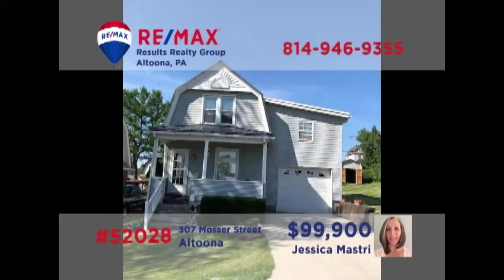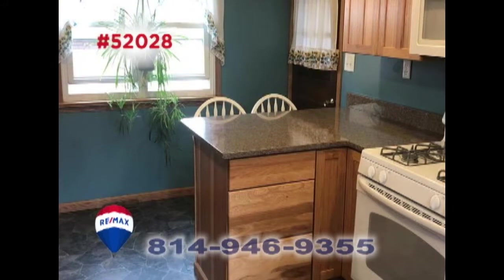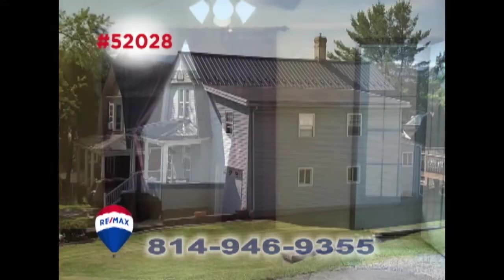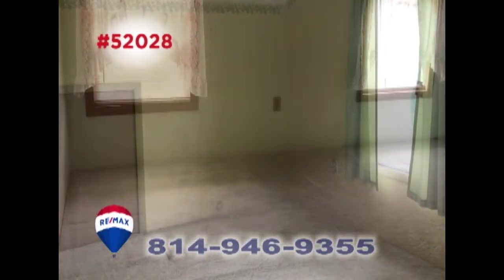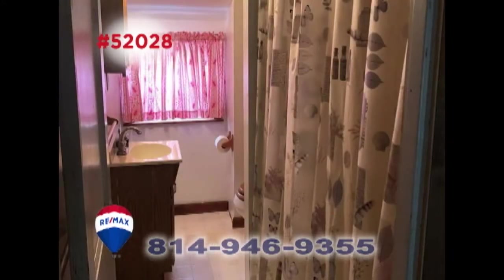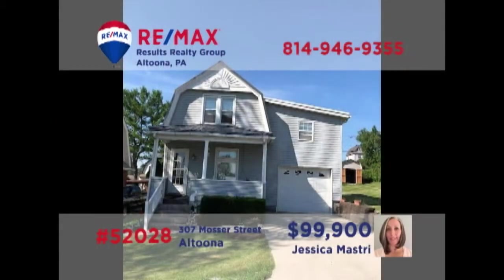Jess Mastery invites you to explore this move-in-ready Altoona home. You'll find an updated kitchen with breakfast bar ready for your next meal. Relax with friends and family in the living room while the kids play out in the yard. Upstairs, there are four bedrooms for personal privacy, including one with a walk-in closet. The full bathroom has been nicely maintained. Schedule your personal tour with Jess right away.